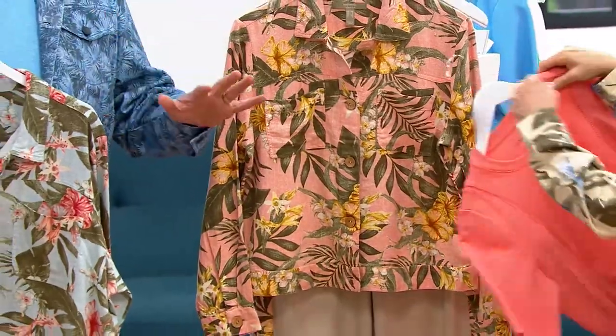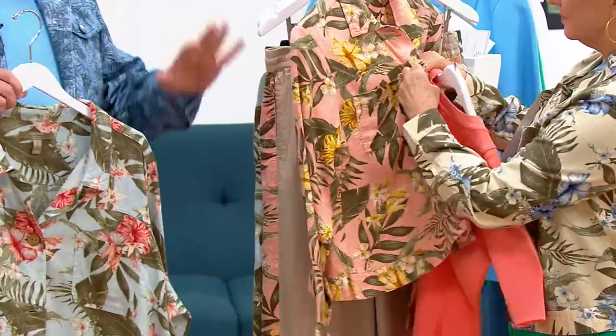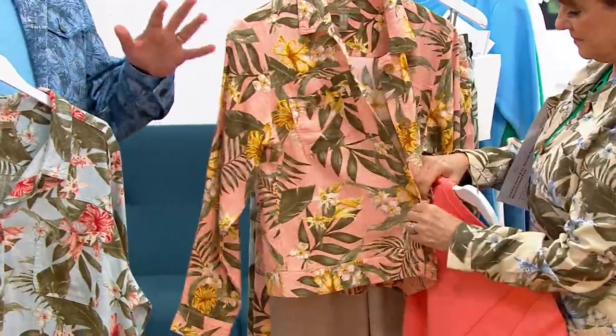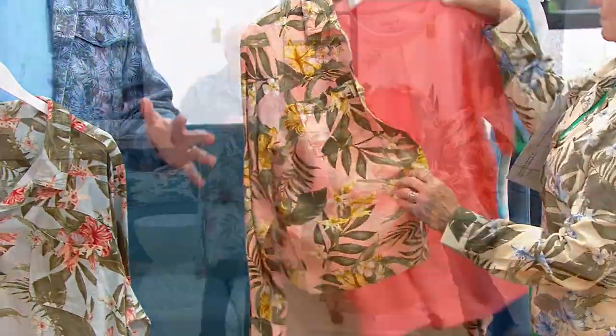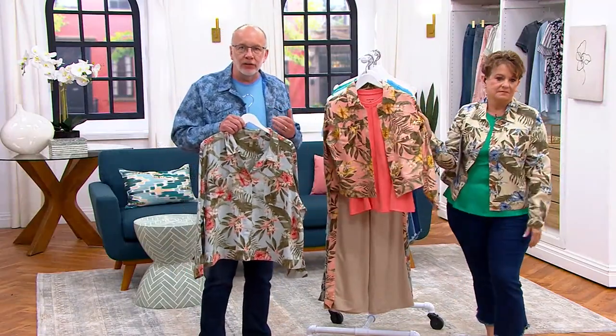Again, wear it. If you got the pant, you want the jacket for sure. Maybe you wear this over a dress, maybe over a t-shirt and capris — or however you like to style yourself.